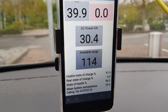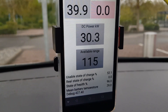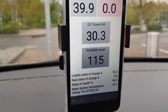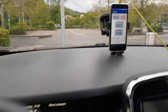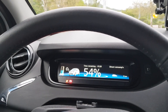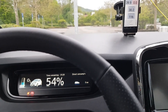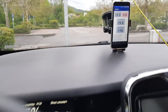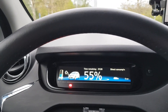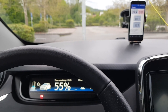Now at 54% state of charge, the DC charging power is going around 30 kilowatts — slightly going up and down, just slightly above 30-point-something kilowatts DC. At 55% state of charge it just went below 30 kilowatts DC. So we can say from zero to 55% state of charge it's always charging above 30 kilowatts DC.